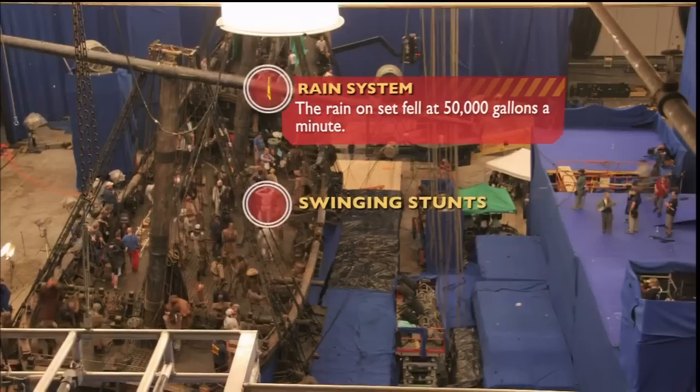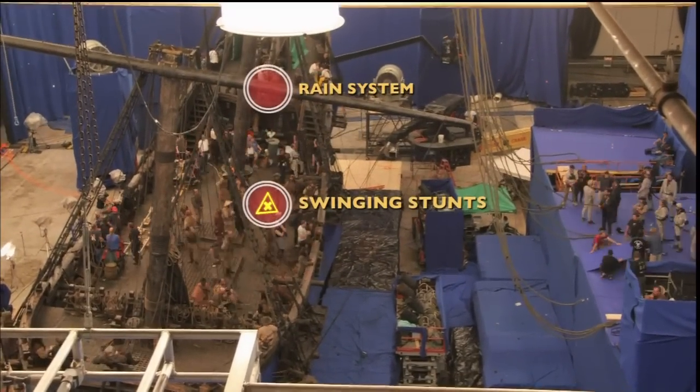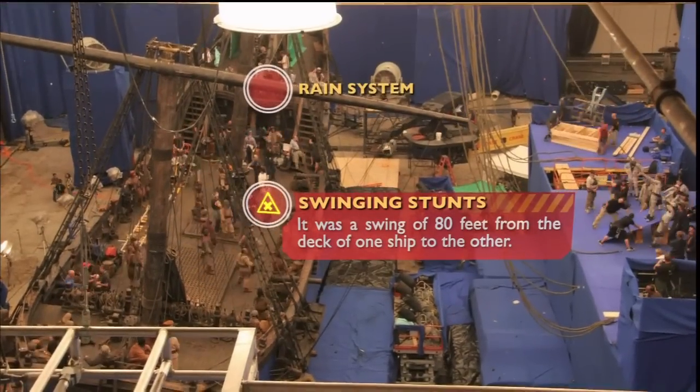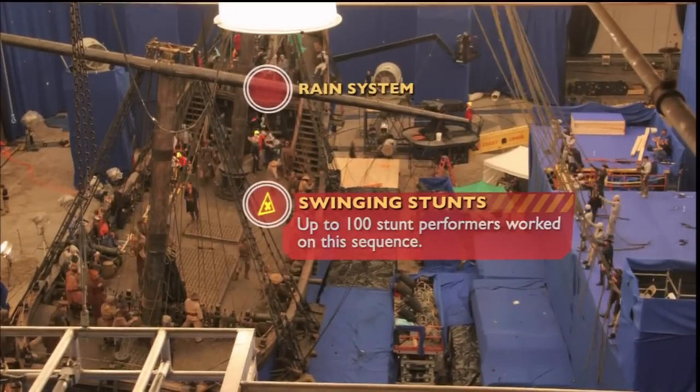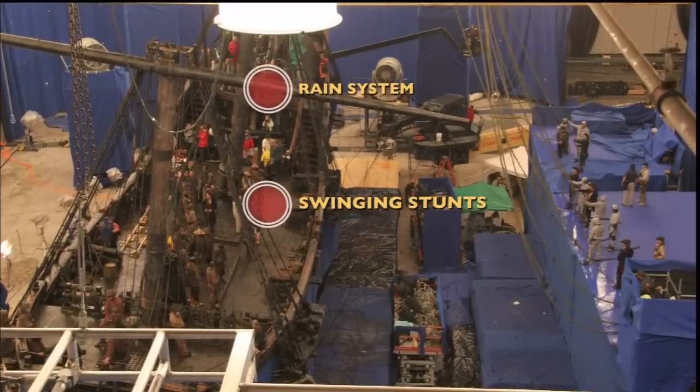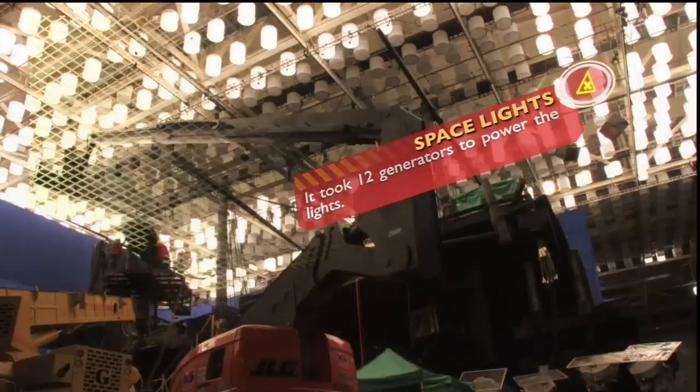Here we have a good angle to view the length of the Black Pearl. The Flying Dutchman has been moved out of the way and a blue screen platform has been moved in its place. Having an invisible Flying Dutchman gives the special effects team at ILM more freedom to control the physical distance between the two ships.